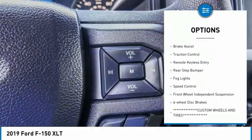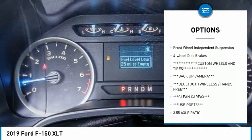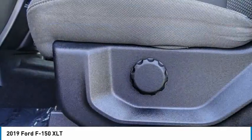Electronic stability control, alloy wheels, brake assist, traction control, remote keyless entry, rear step bumper, fog lights, speed control, front wheel independent suspension, four-wheel disc brakes.